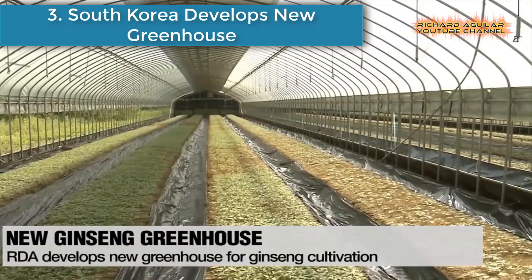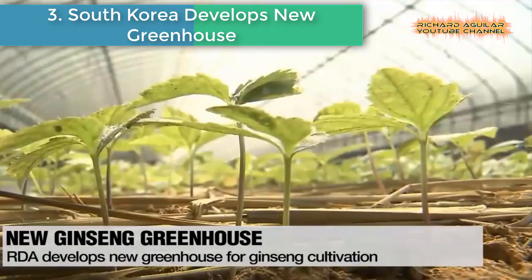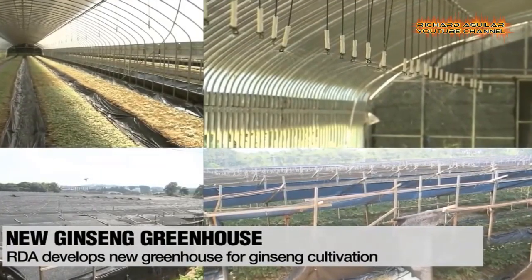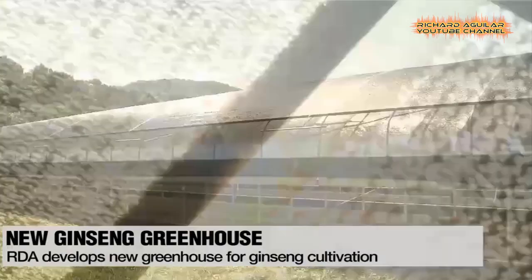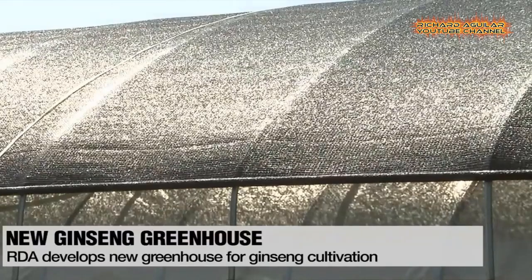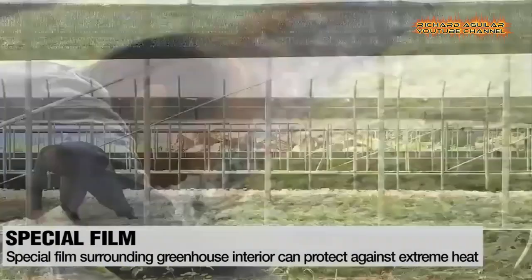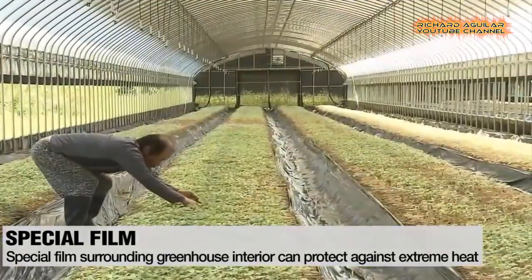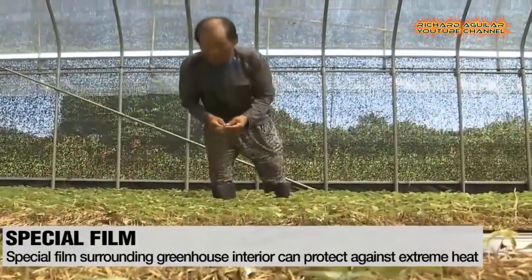Number three is South Korea Develops New Greenhouse. A new type of greenhouse has been developed and is being tested by the South Korean government. Experts say the new facility can boost the nation's ginseng production despite harsh weather conditions such as heavy downpours, heatwaves, and typhoons. When fully commercialized and installed, experts forecast the new greenhouses will help boost ginseng production.